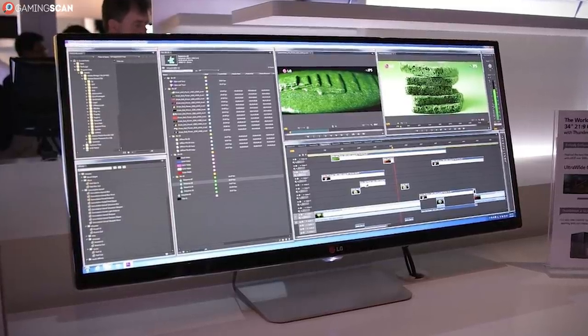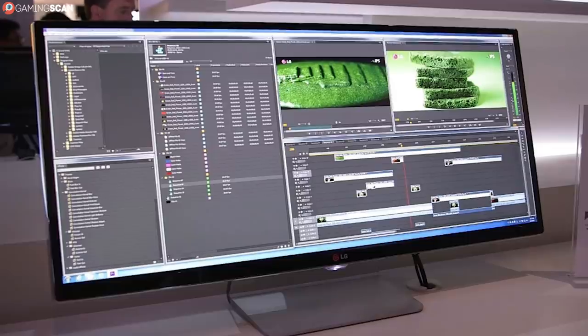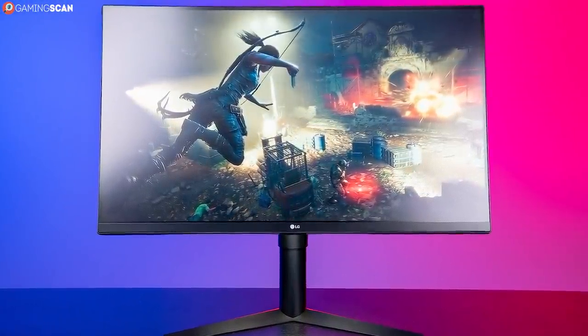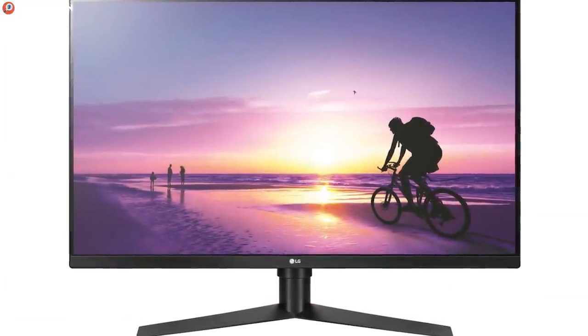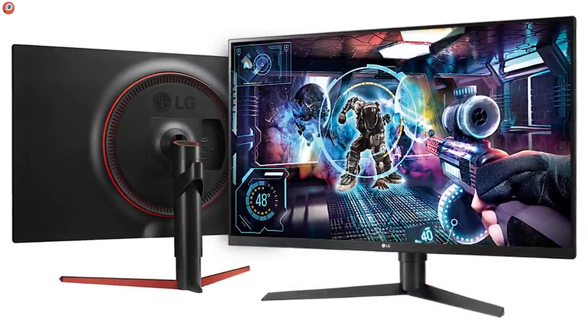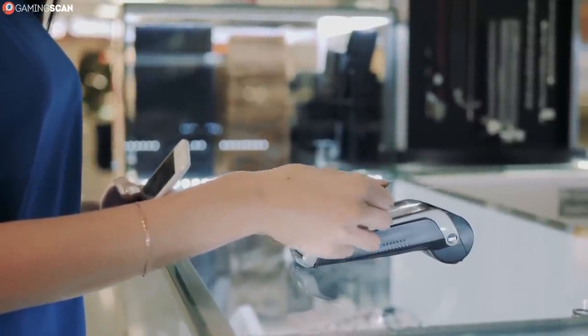We felt it was only appropriate to feature an extra-large monitor that isn't capped at a lower refresh rate — and here it is: the LG 32GK650F, or as we like to call it, the LG. This 31.5-inch monitor comes with the same well-balanced VA panel that the MSI Optics used, packing both performance and visuals at a fairly approachable price. And it has FreeSync.